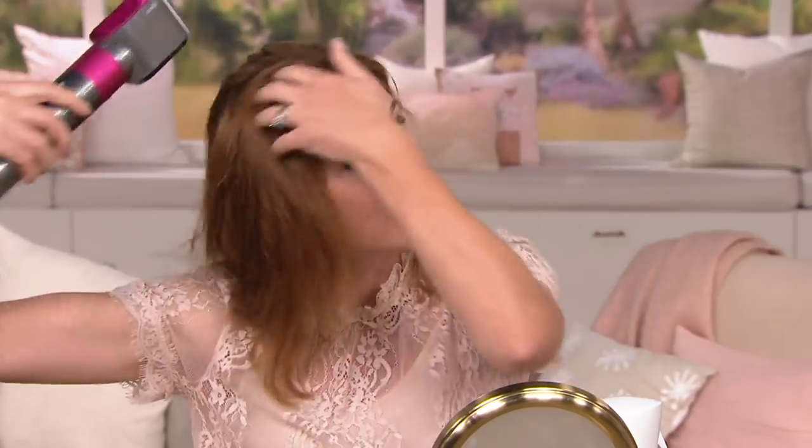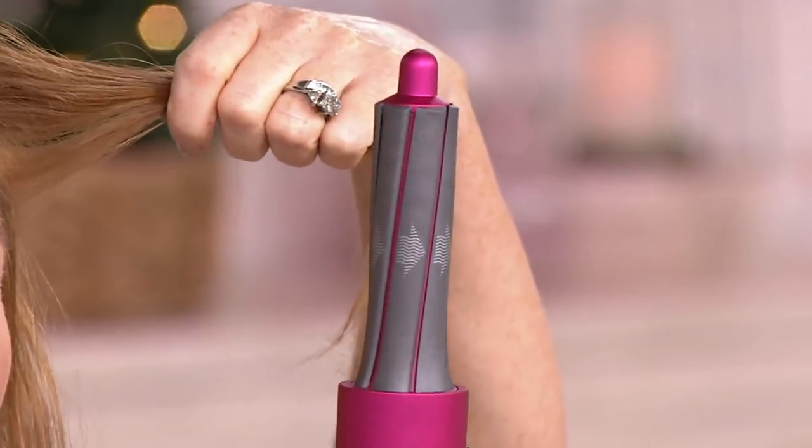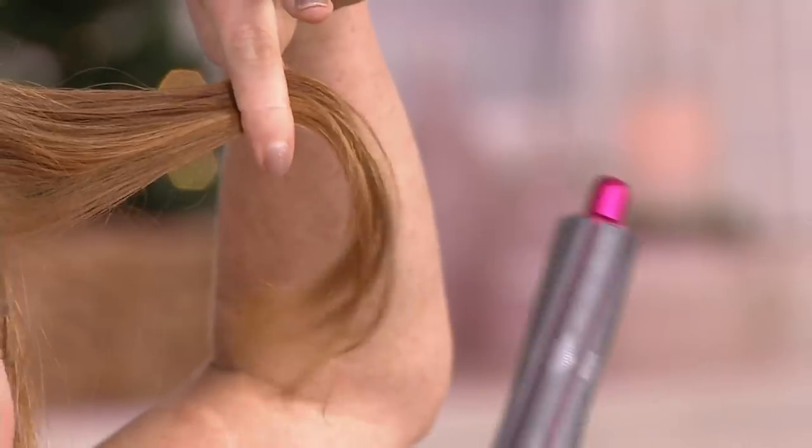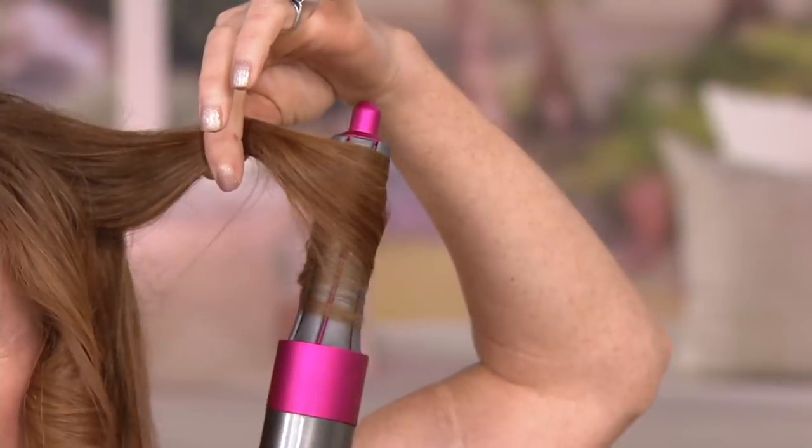Debbie demonstrates: 'This is the pre-styling dryer — step one. You take the bulk of moisture out of your hair, then put on the curling barrel to show you how it works. The barrels have arrows on them — whatever direction the arrow points in the mirror, that's the direction the curl will go. You turn it on, hold your hair from the top, and look at how it grabs the hair!' The Coanda airflow wraps the hair right around the barrel automatically.